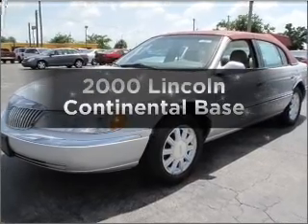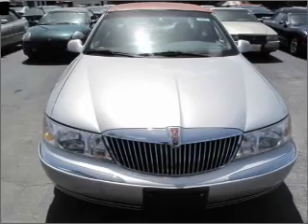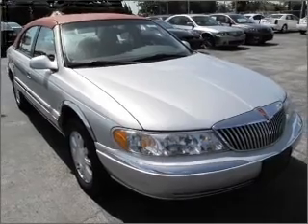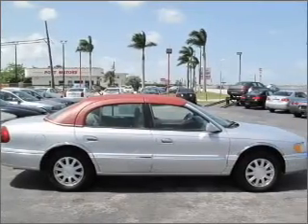Everything you need under one roof with this great vehicle with a powerful eight-cylinder engine connected to a smooth shifting automatic transmission. Stand out from the crowd with premium wheels. You will appreciate the safety feature of anti-lock brakes, and memory settings are one of many features.